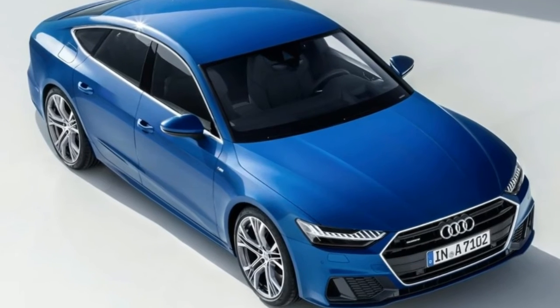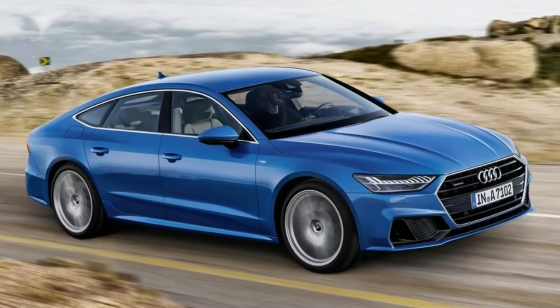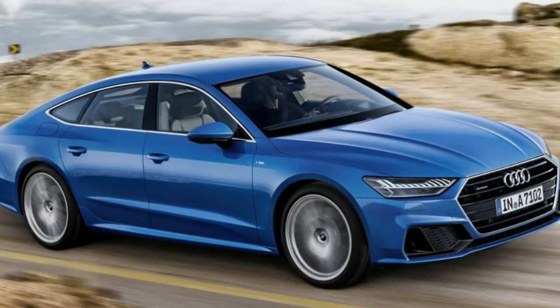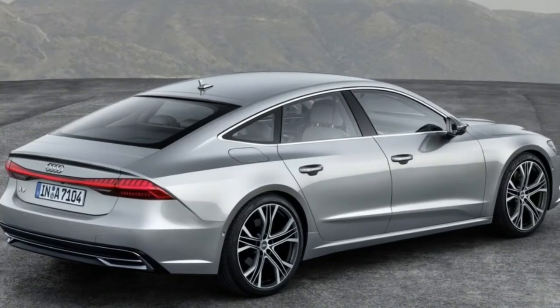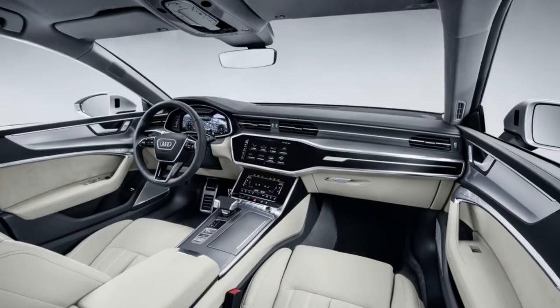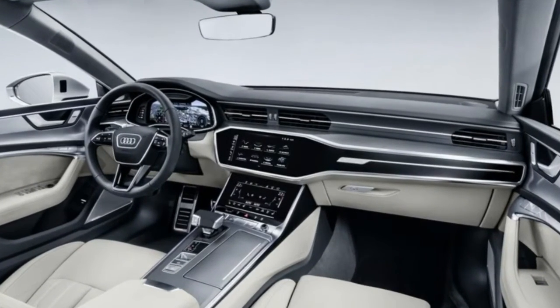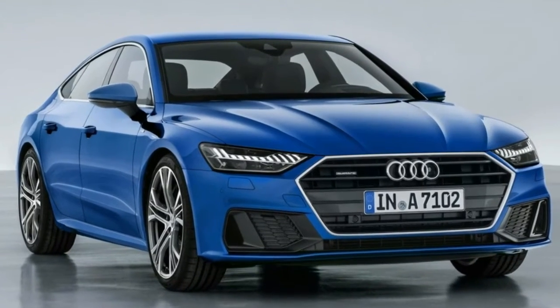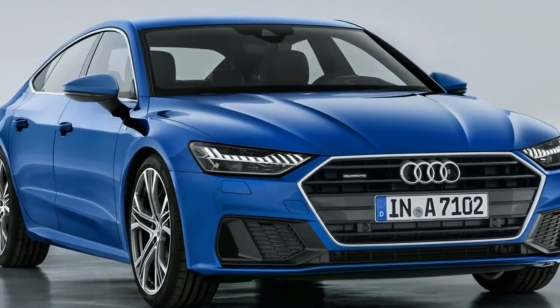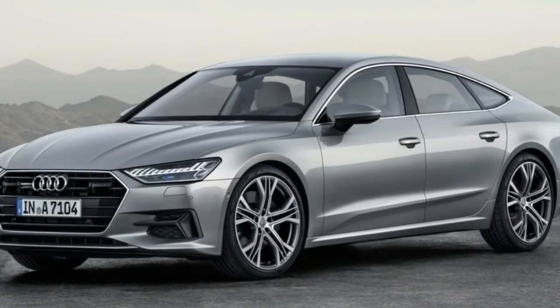Turn the wheel and a computer works out the appropriate amount to twist the front wheels — a system we've really not been fans of in other Audis. This time the rears join in to slice 1.1 meters from the turning circle, or make high-speed lane changes less clenchy. Like the SQ7 it's related to, the new A7 also has 48V electricity on board so the engine can utterly shut off when coasting, but all your screens and clever steering won't black out.